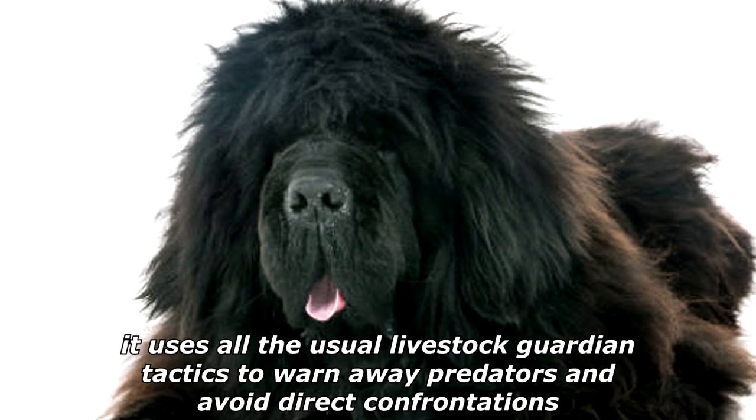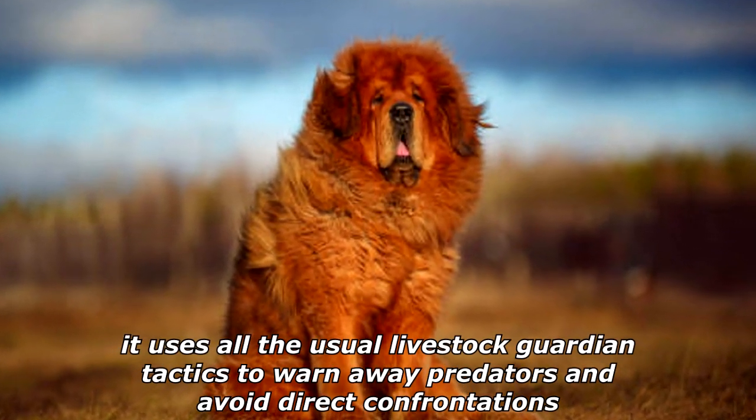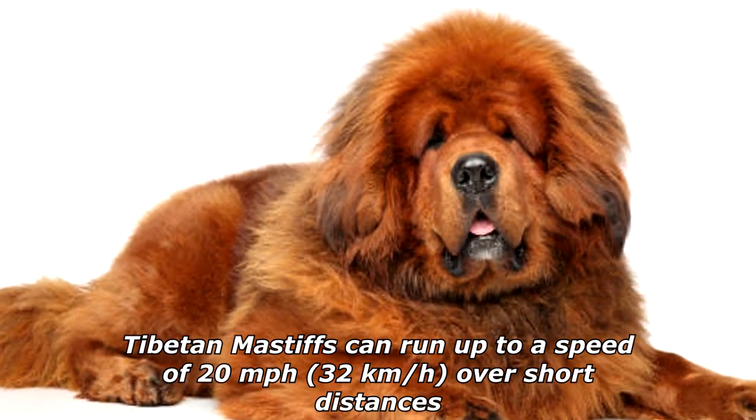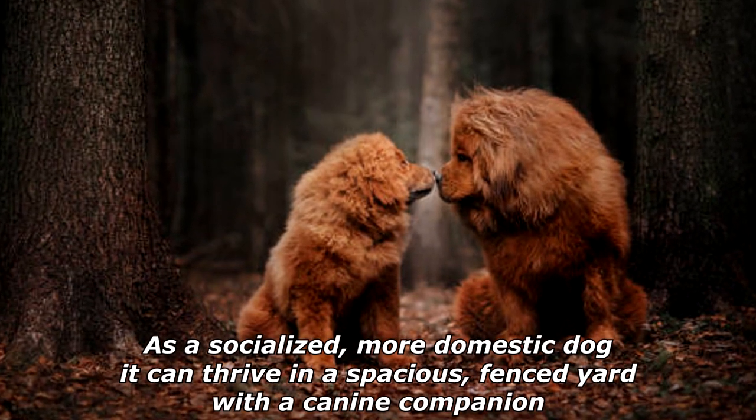As a flock guardian dog in Tibet and in the West, it uses all the usual livestock guardian tactics to warn away predators and avoid direct confrontations. Tibetan Mastiffs can run up to a speed of 20 miles per hour, or 32 kilometers per hour, over short distances.